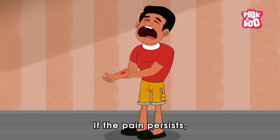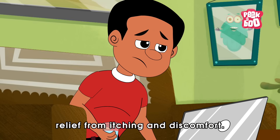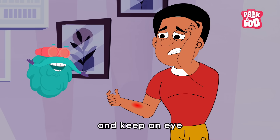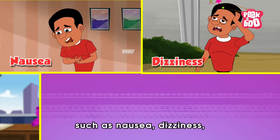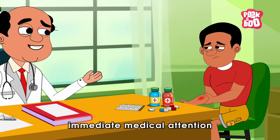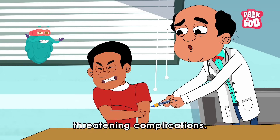If the pain persists, consult a doctor for over-the-counter pain relievers that may provide further relief from itching and discomfort. Monitor the sting site for any signs of allergic reaction and keep an eye on any serious symptoms such as nausea, dizziness, a tight feeling in the throat, or difficulty in breathing. In such cases, immediate medical attention is needed to minimize discomfort and reduce the risk of life-threatening complications.